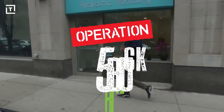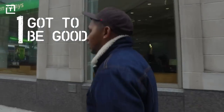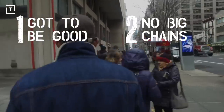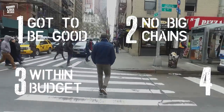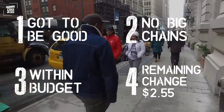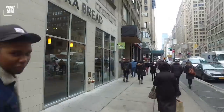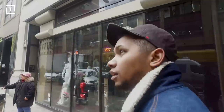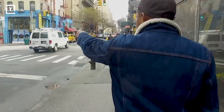So these are the rules of Operation Five Buck Lunch: it's gotta be good, because nobody wants bad food for lunch. No big chains, because that's just too easy. It's gotta be $5 or less, and whatever I don't use today rolls over into the next episode. A lot of people love lentil soup, and in my opinion a nice homemade lentil soup is the best way to get through a New York winter. You can't beat that. I'm making myself hungry.